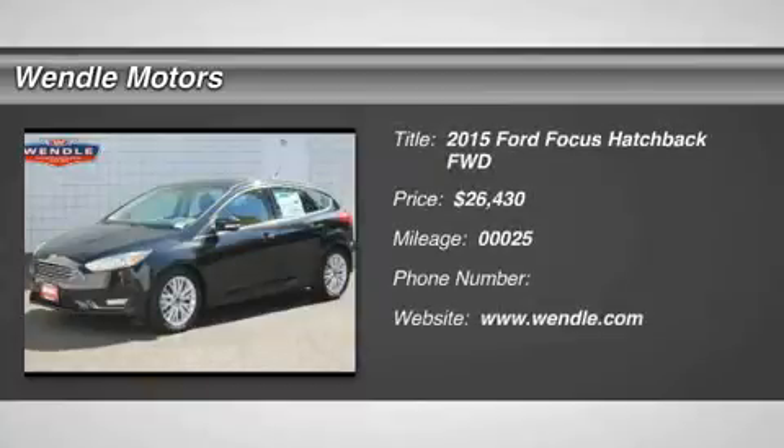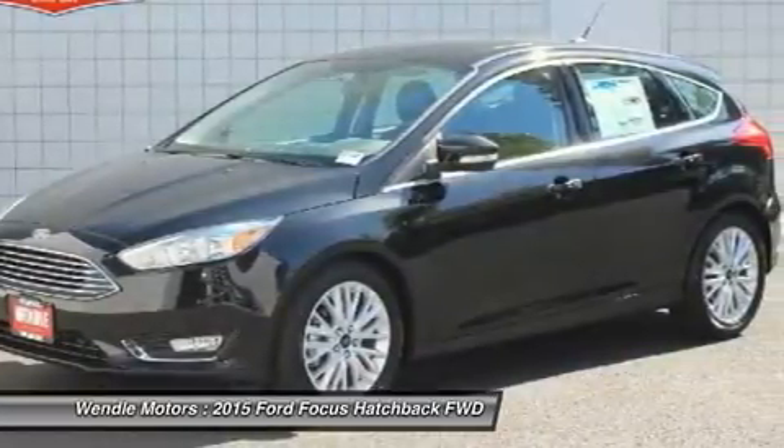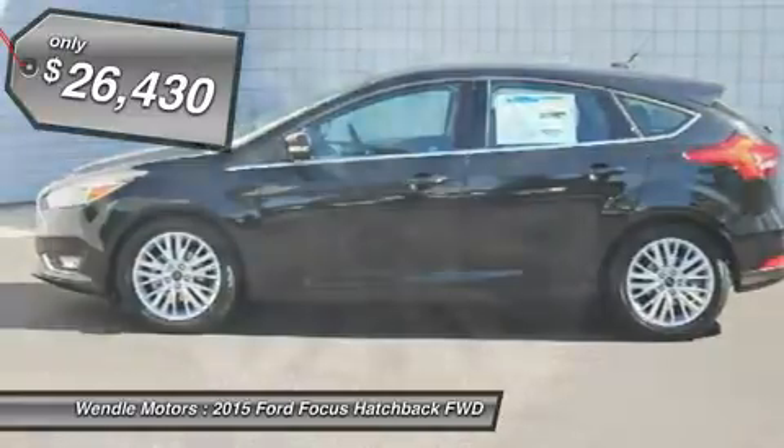Priced to sell, $1,750 below MSRP. Popular color, great gas mileage, backup camera, Bluetooth, heated front seats, keyless start, premium sound system.